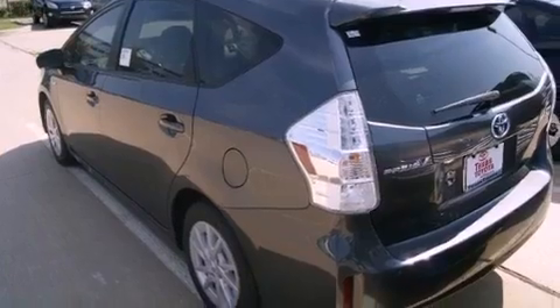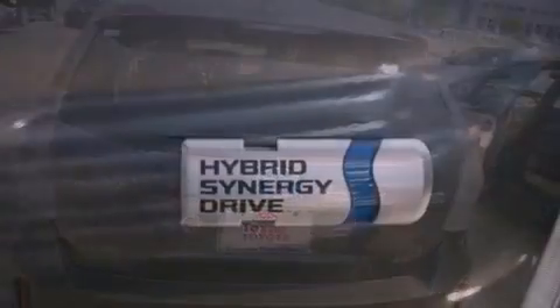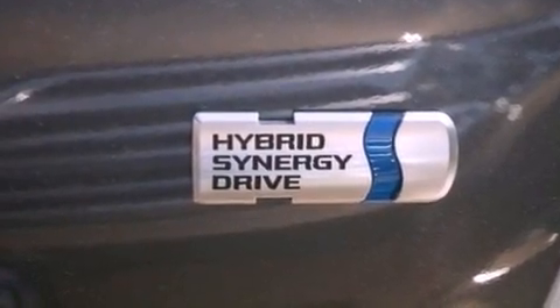The following features are also included: air conditioning with automatic climate control, cruise control, heated side-view mirrors, an engine immobilizer theft deterrent system, and an anti-lock braking system.